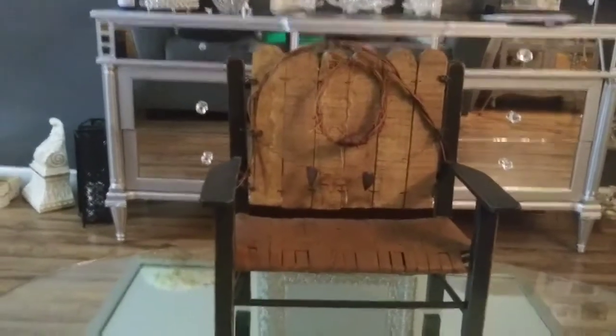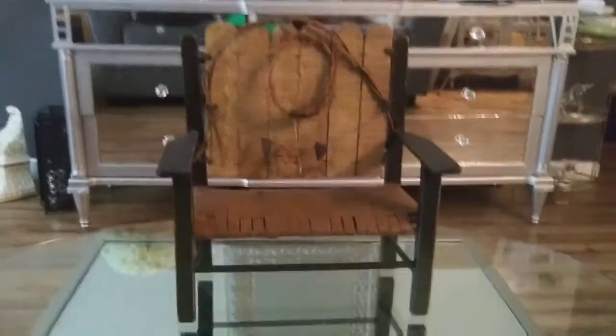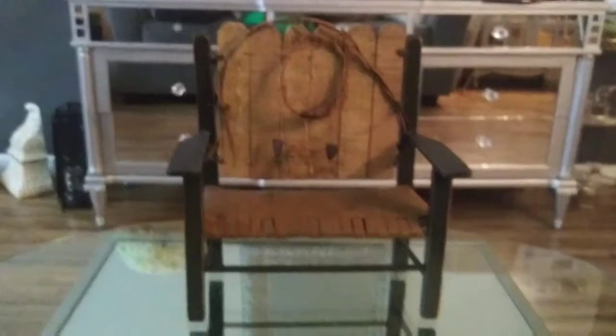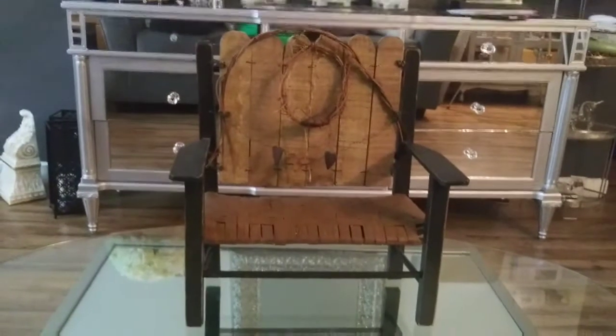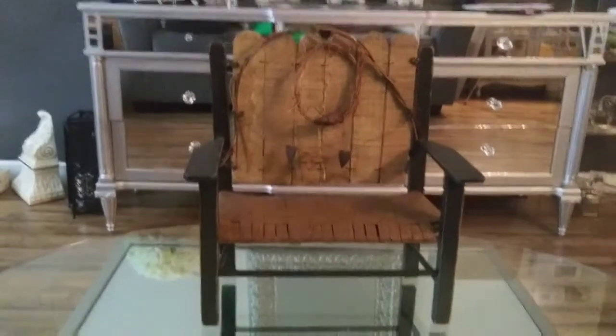Hey guys, welcome back to my channel Marilyn with Fabulous Designs on a Budget. Today I'm participating in an open collaboration hosted by Crafting Today with Rita Renee and Secondhand Tracy Ann. The title of this video is Thrifted to Gifted.